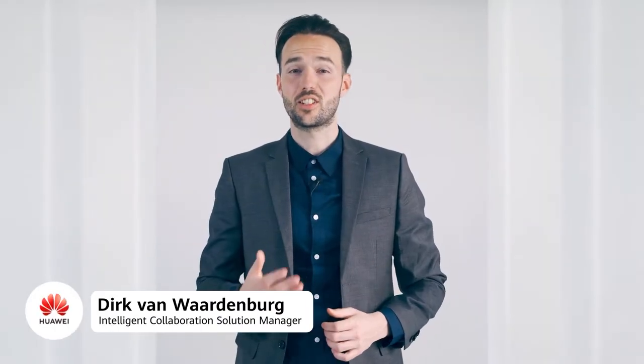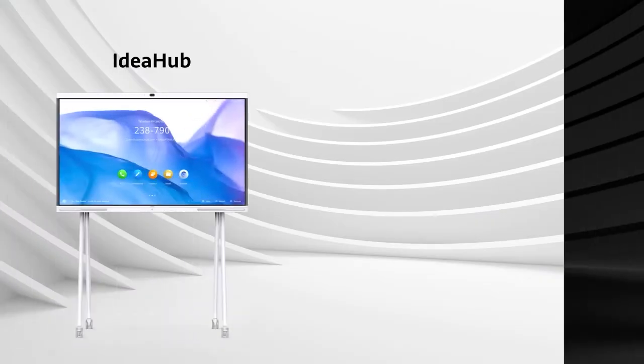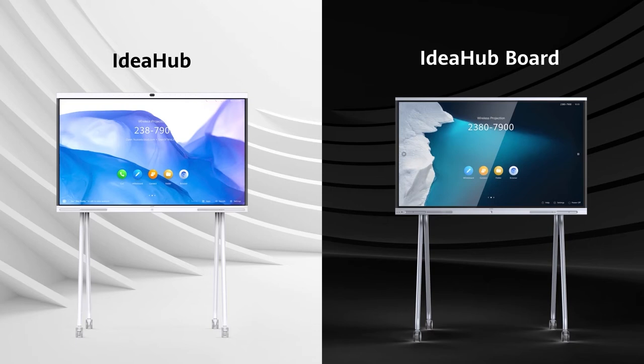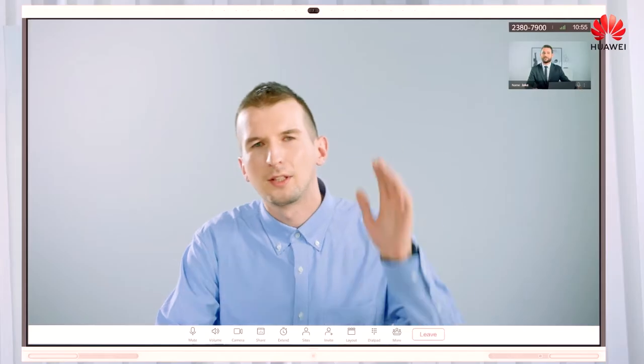Welcome everyone to this exciting product launch for the Benelux, Portugal and Ireland. We are not just going to launch one product, we are going to launch two products, both specifically designed for a different target group, but both serving the same ultimate goal: to make life easier and to ensure we can collaborate in an intelligent and efficient way.